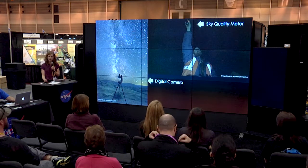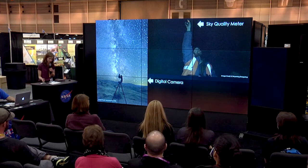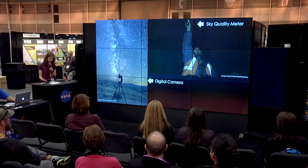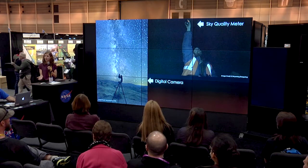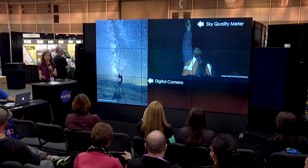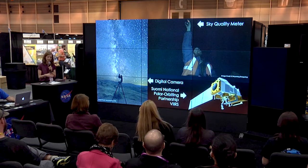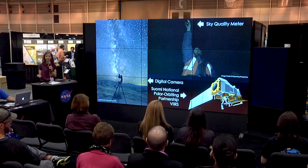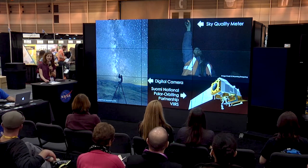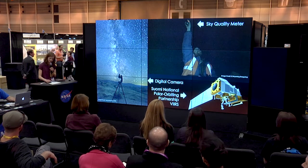Part of the National Park Service mission is to preserve natural and cultural resources for future generations. Preserving the night sky and monitoring and adapting to changes caused by light pollution aligns well with the National Park Service's mission. Currently, partners at the National Park Service as well as Wyoming Stargazing use ground-based light meters and cameras, which are however limited in spatial and temporal resolution.